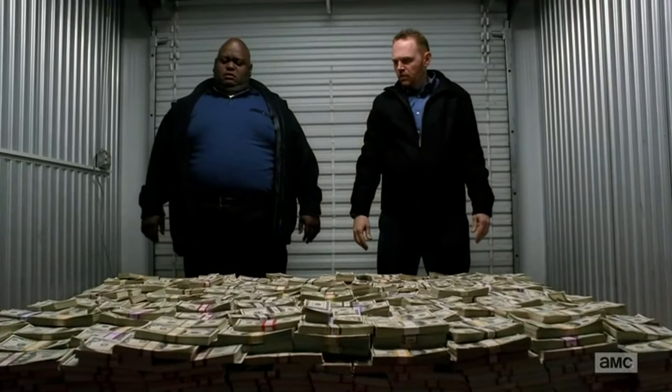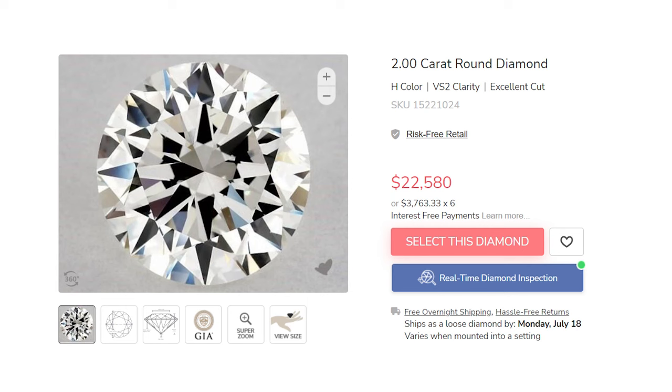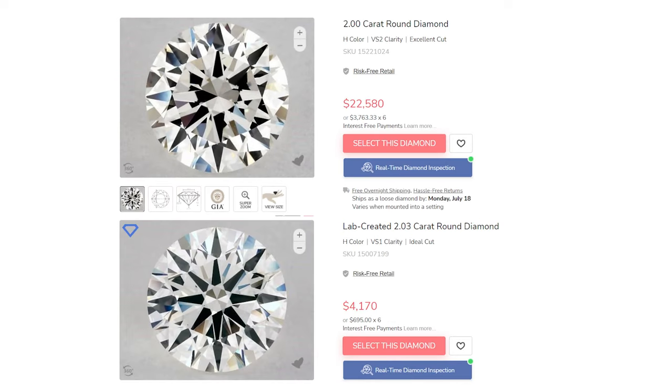Let's start with an obvious pro which immediately leads to a not-so-obvious factor: the price. Yes, there is a massive discount by going lab — massive. Once you see the numbers, it's hard to stop looking. For example, look at this two-carat diamond — it's $22,500. Now look at the lab version: $4,100.